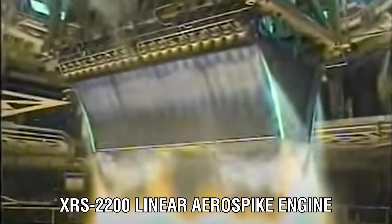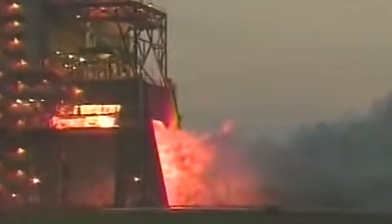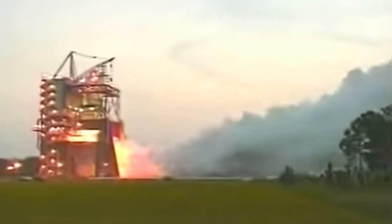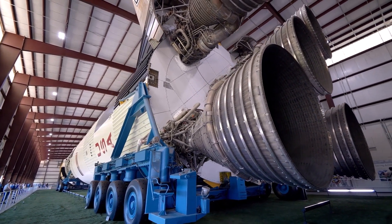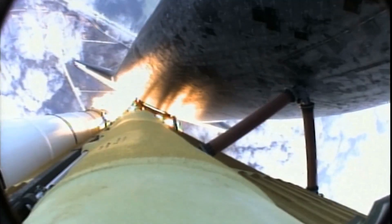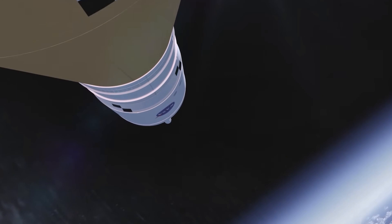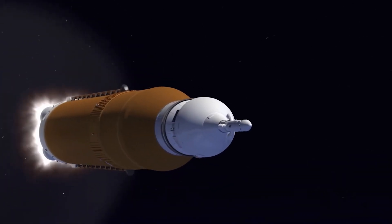The XRS-2200 linear aerospike engine's development was ongoing, and by this point the usage of electromechanical nozzles made it possible to regulate the fuel system nozzle by nozzle. This eliminated the need for bulky, complicated engine gimbals and enabled considerably more throttle control, as well as thrust vectoring by turning off certain engine components. The project was well underway until 2001, when it was abandoned along with the aerospike engines due to problems with the X-33's composite fuel tank and cost overruns.